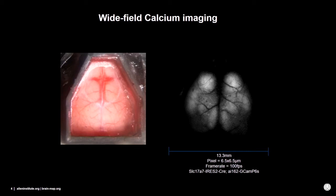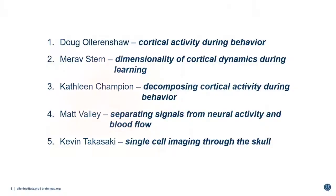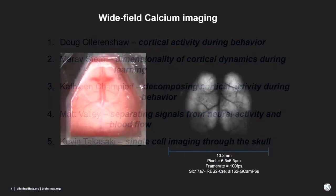What does this data look like? This is one-photon calcium imaging data — somewhat low resolution at 6.5 micron pixels, but it's very fast and the field of view is very large. That's the big advantage of these wide-field measurements.